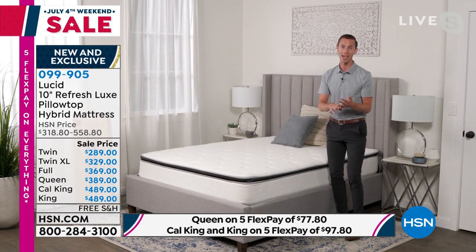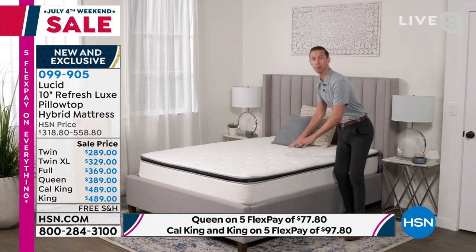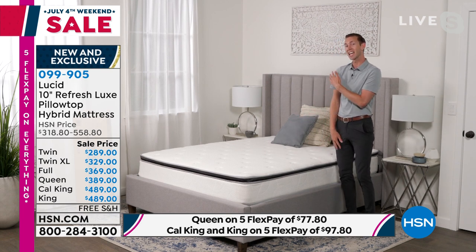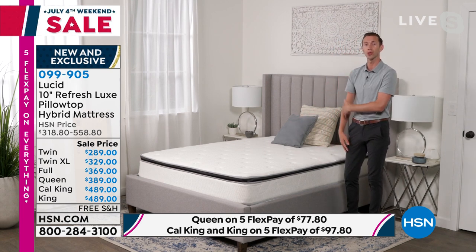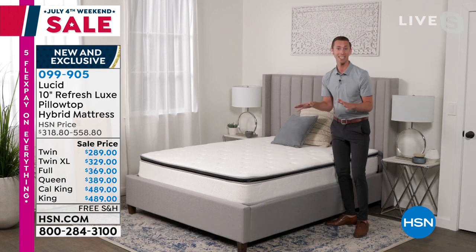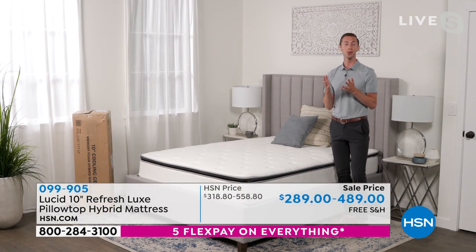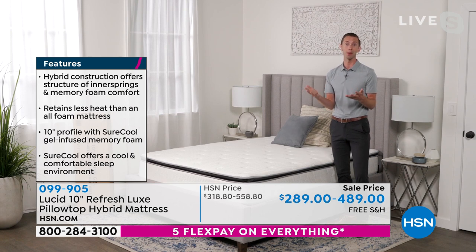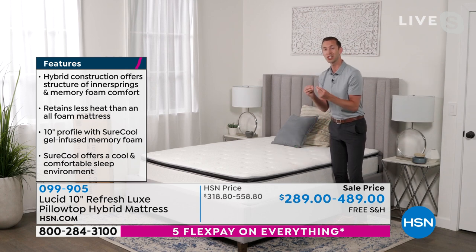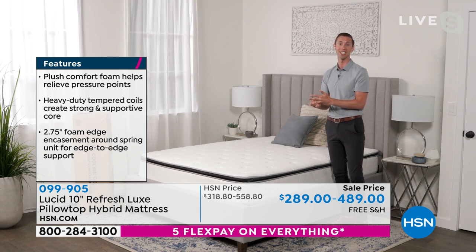No matter if you're a back sleeper, a side sleeper, or a stomach sleeper, this is really the perfect mattress for you. I'm personally a side sleeper and I love this mattress because I need that extra give in my shoulders and hips. You really get that when laying on this mattress. It also has my favorite technology ever — the SureCool gel infusion.